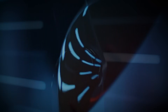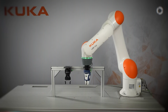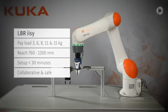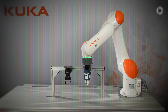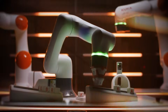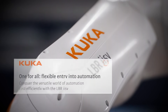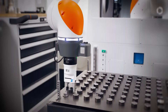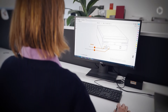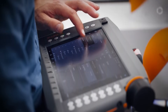Moving on to the KUKA LBR EZI — a name that's quickly becoming synonymous with intelligent automation. This cobot takes collaboration up a notch with built-in AI and machine learning capabilities. It's not just programmed to perform tasks; it can be trained through demonstration. A human operator can physically guide the robot through a motion and it will remember and repeat it. This intuitive interface reduces the need for complex coding, speeding up integration and task switching. The LBR EZI is ideal for high-precision work like assembling electronics, handling small components, or packaging delicate goods.